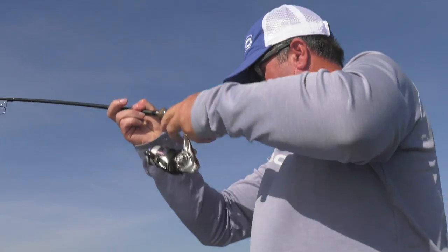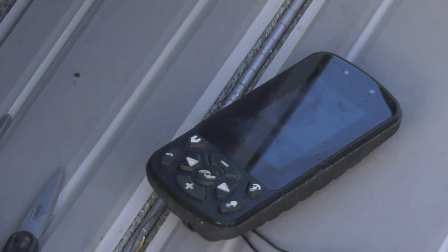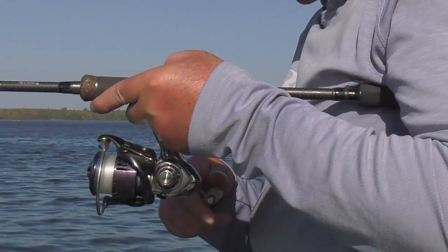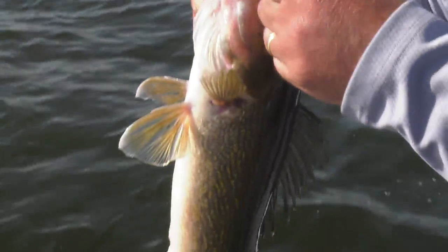I love it when they stretch out that mono. Go ahead and hit spot lock. Oh yeah, nice walleye — look at that. Beautiful, beautiful. That's a great walleye — look at that. That is just gorgeous. The epitome of gold right there.